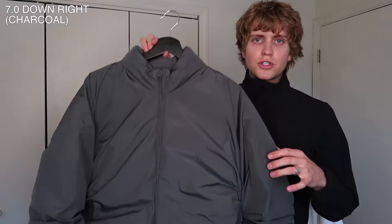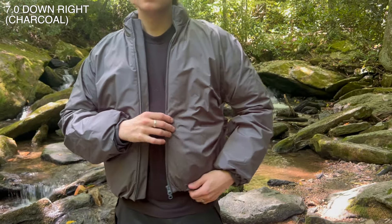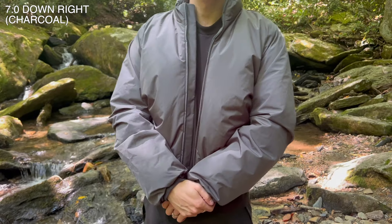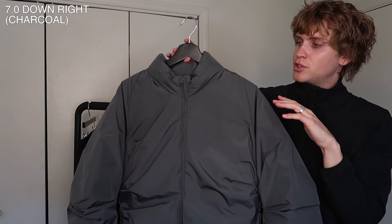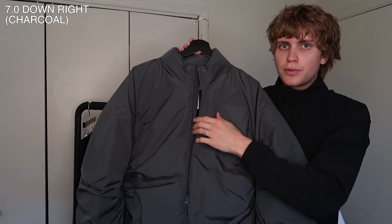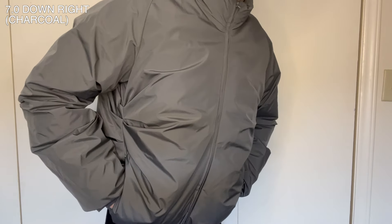First up is this down puffer jacket — this is an absolute unit of a jacket. It's a really pillowy, warm goose down jacket; I believe it's an 80/20 Hungarian goose. It has a matte finish and these crinkles that come from the armpits where the fabric is cinched, giving it a really cool texture. It's very warm, has a two-way zipper on the front, interior pockets, and you can cinch the bottom at the waist for a tighter fit.